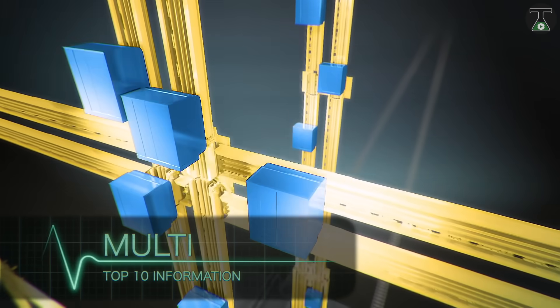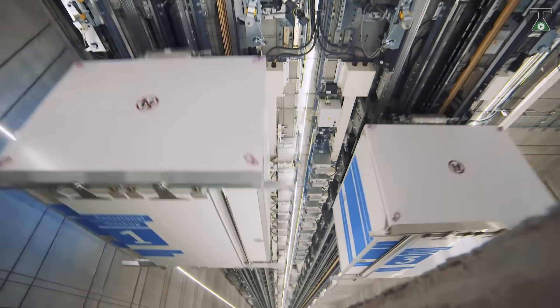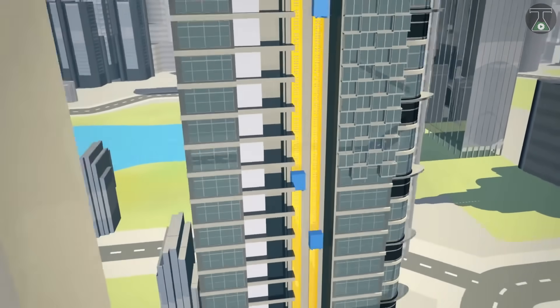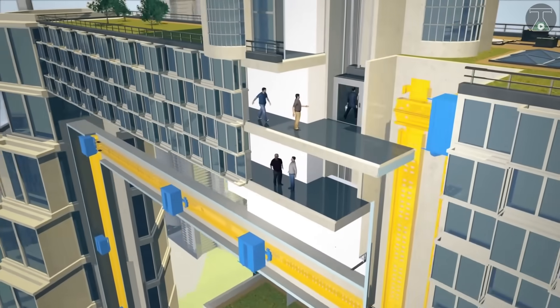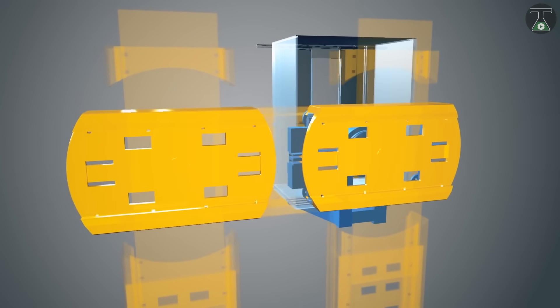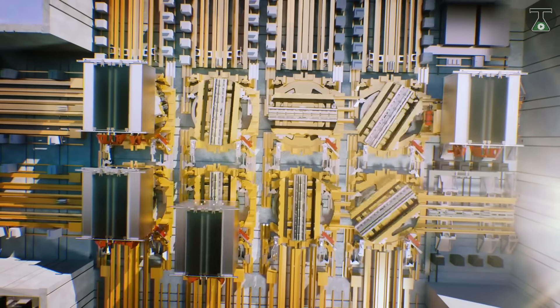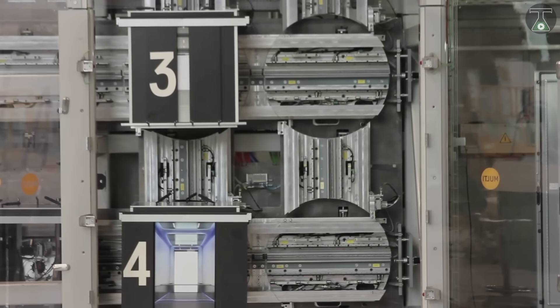The Multi is the brainchild of global corporation Thyssen Krupp, and it has been described as a multi-cab elevator system that could revolutionize contemporary lift systems. The Multi, as the name may have implied, functions by utilizing a group of cabins within a single, all-encompassing system. Each of these is powered by a groundbreaking drive system which can rotate 90 degrees, opening up the possibility of horizontal movement in any direction.